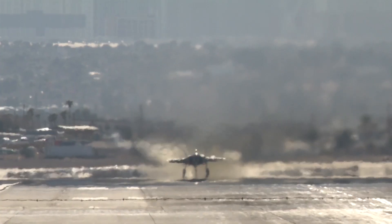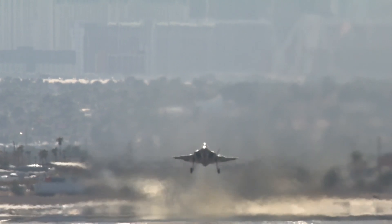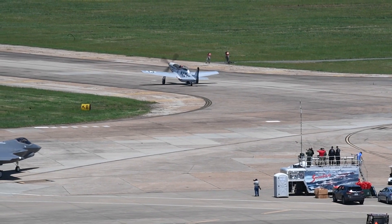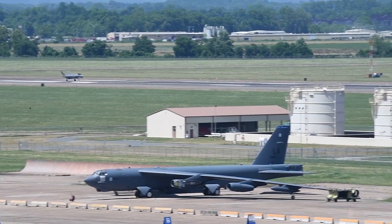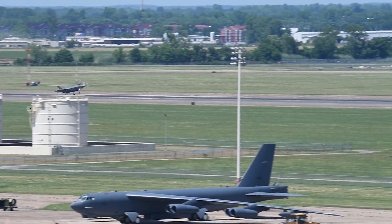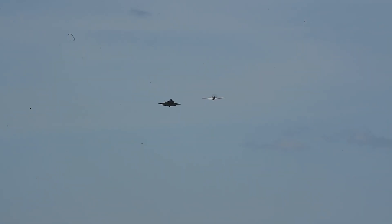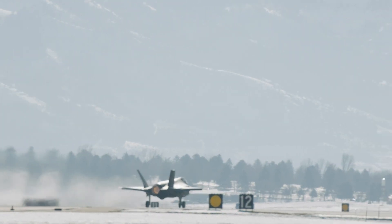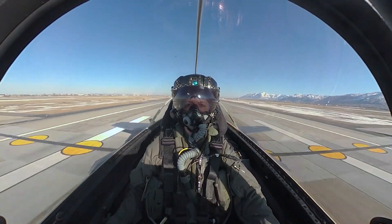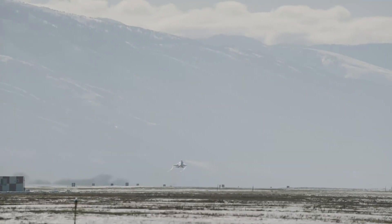In terms of air combat, the F-35 leverages its stealth capabilities and advanced sensor suite to gain the upper hand against adversaries. Its ability to detect and engage enemy aircraft from beyond visual range provides a significant tactical advantage, while its agility and maneuverability ensure superiority in close-quarters dogfights. In the realm of ground attack, the F-35's precision-guided munitions and advanced targeting systems enable it to conduct surgical strikes with unparalleled accuracy, delivering devastating firepower while minimizing collateral damage.